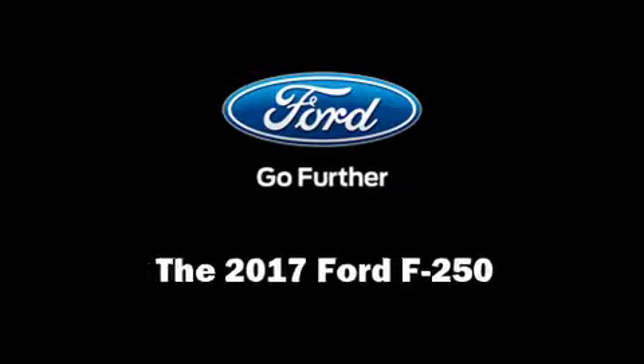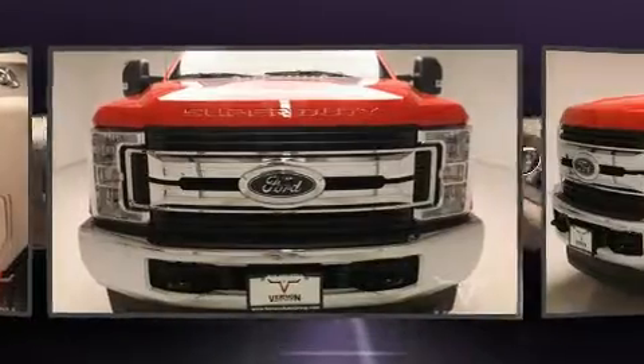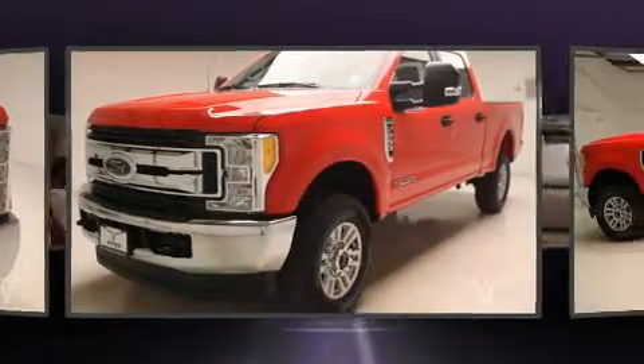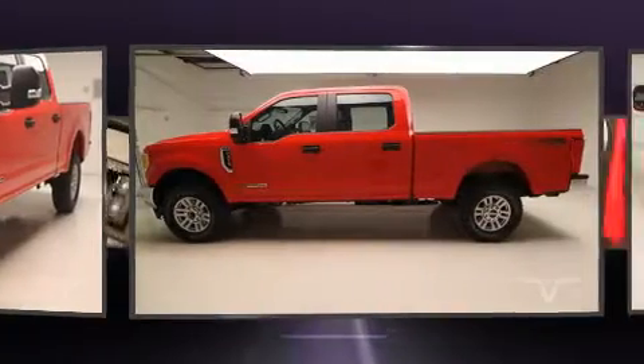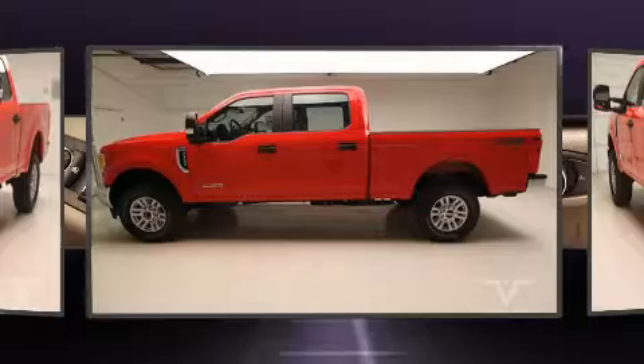You can expect a lot from the 2017 Ford F-250. Under the hood you'll find an eight-cylinder engine with more than 400 horsepower. For added security, dynamic stability control supplements the drivetrain, and four-wheel drive allows you to go places you've only imagined.